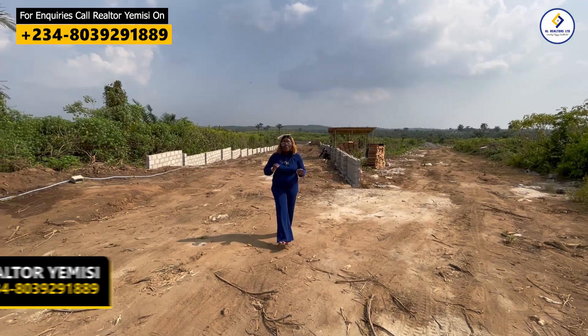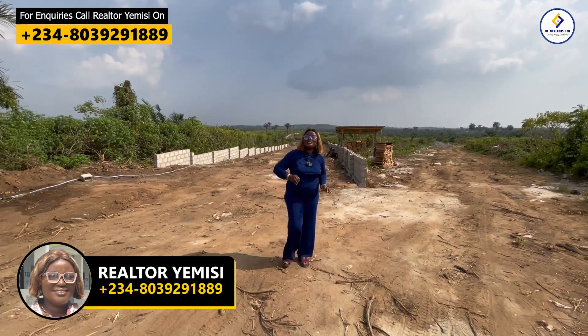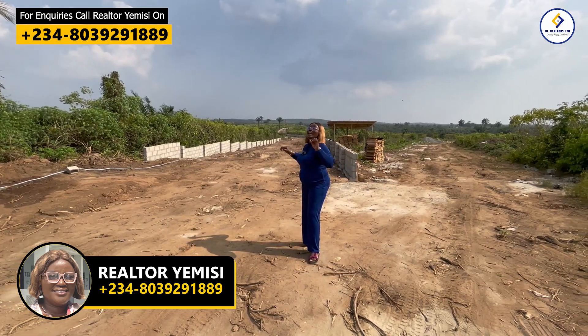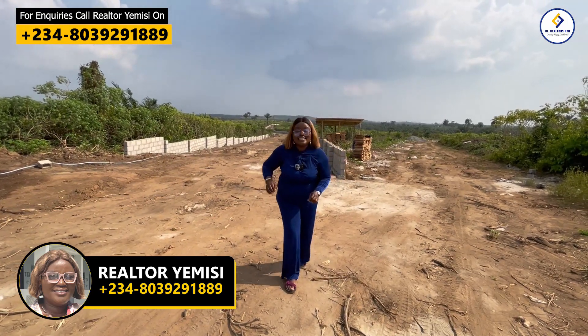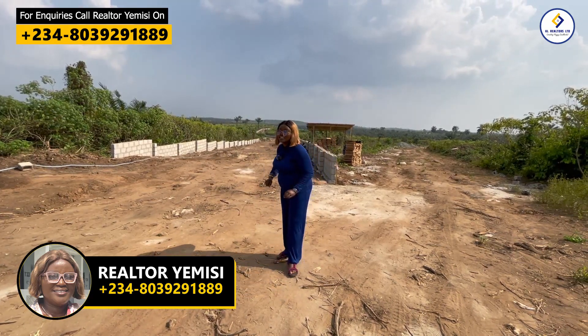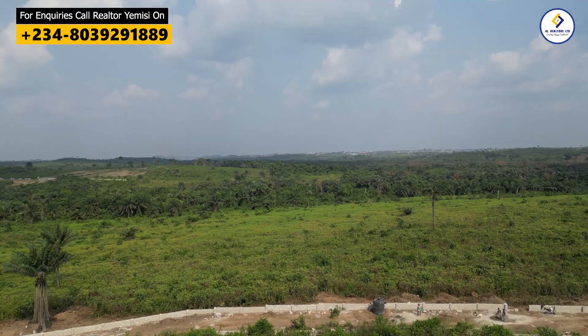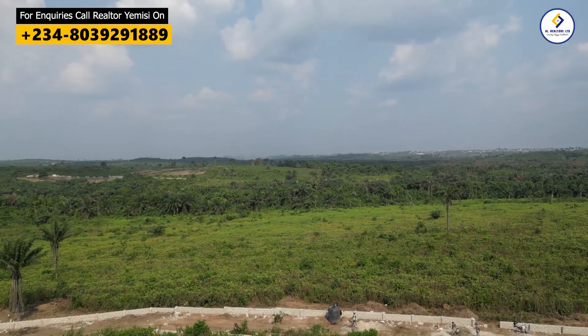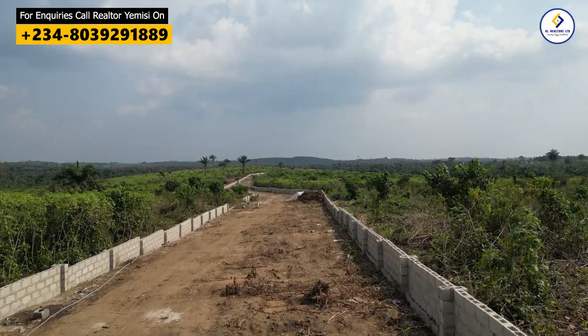My people, Realtor Yemisi has just landed in the beautiful city of Epe. Did you know you can get six plots of land and one plot for free? You will buy six plots of land and get one plot for free — this is the best buy-six-get-one deal you can find right now in Epe.